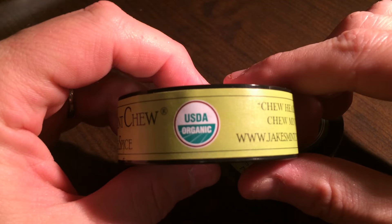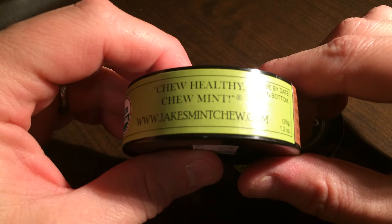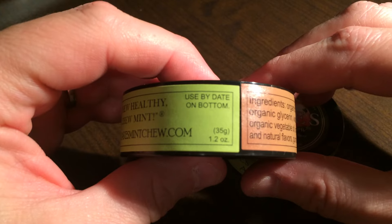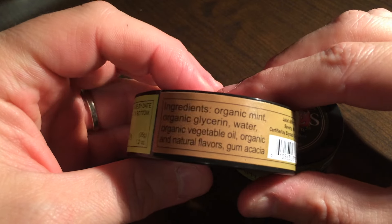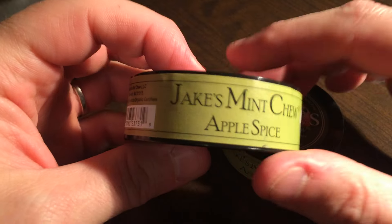As with all their products, they are 100% organic. You can find them at www.jakesmintchew.com. They do have a use by date, which is kind of cool — I always appreciate that. Here's a list of the ingredients. We'll have those listed on the website at www.killthecan.org as well.